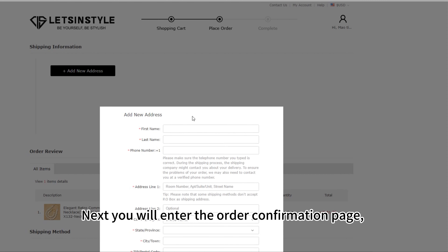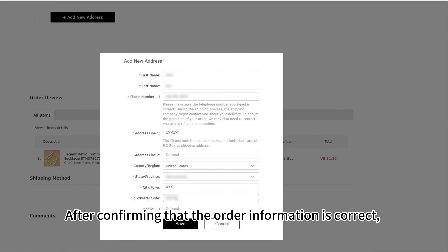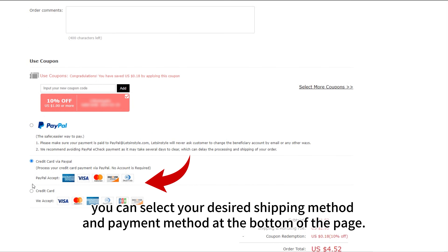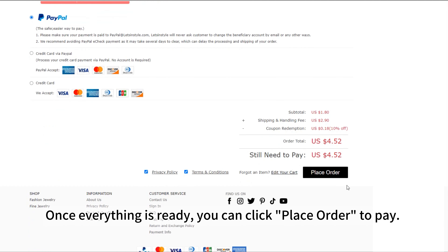Next, you will enter the order confirmation page where you will need to enter your shipping address. After confirming that the order information is correct, you can select your desired shipping method and payment method at the bottom of the page. Of course, don't forget to use your coupons here.